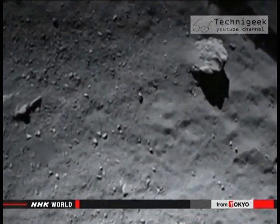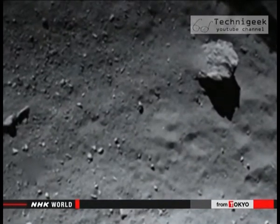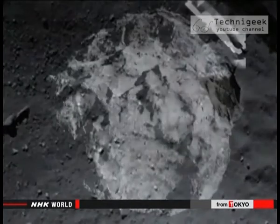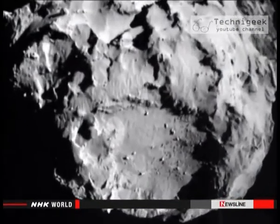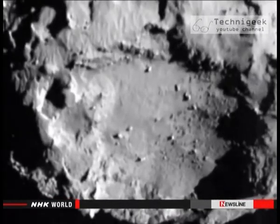The scientists also say the probe detected organic molecules on the surface. The comet is believed to contain substances essential for the birth of life. The components of the ice are thought to be similar to those of seawater on Earth.